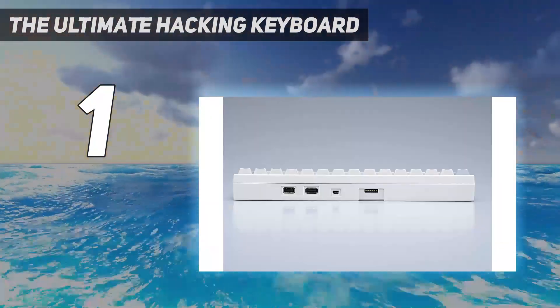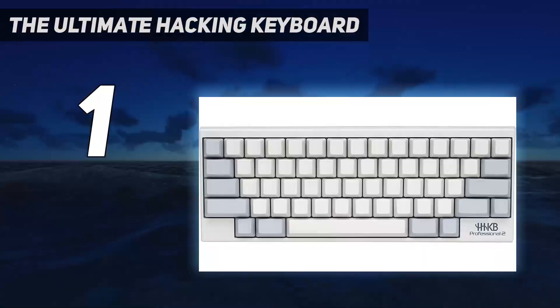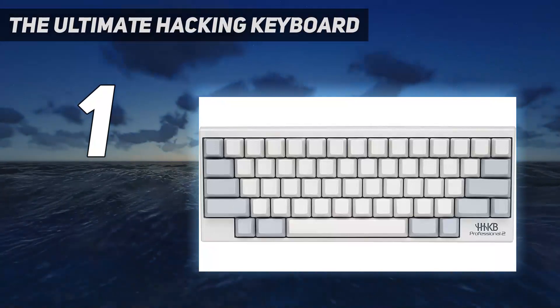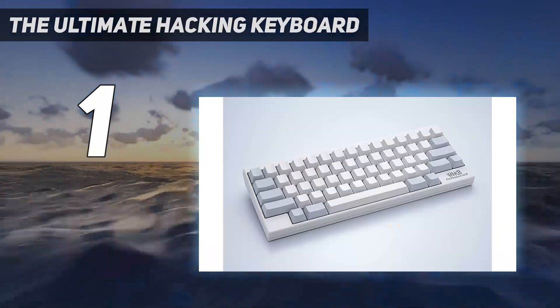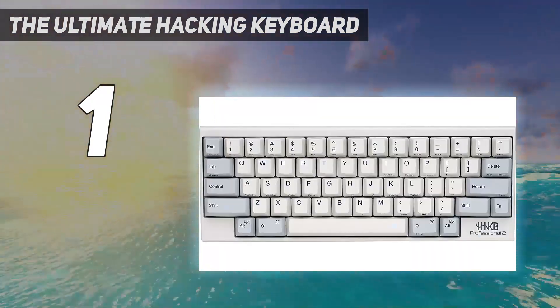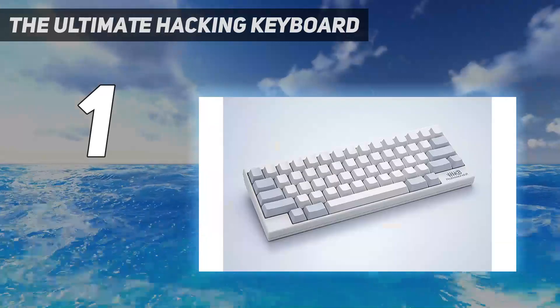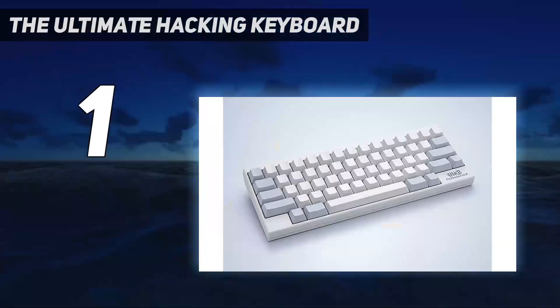We got the Kailey Brown switch, ISO layout, Mac keycap printing, and blue case. Color options also include black, dark red, orange, navy blue, and white for those that can keep it clean. Switch options also include Kailey blue, red, black, or Cherry clear and green.